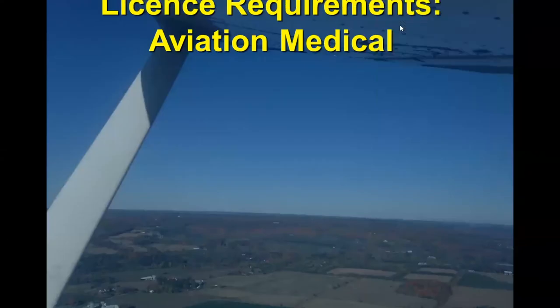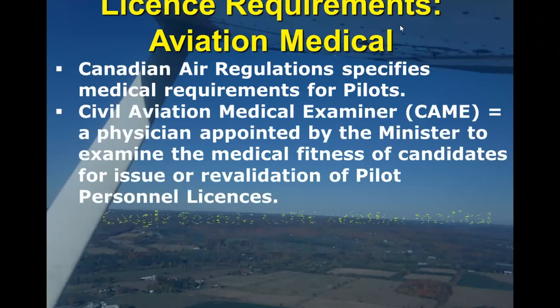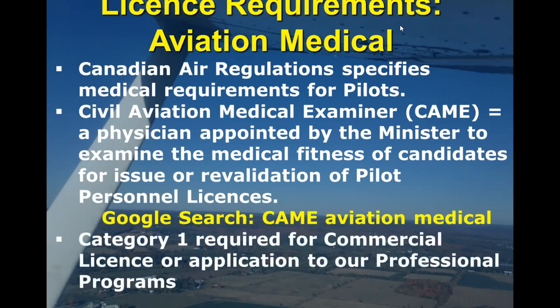Let's say you go on your introductory flight and you realize this is for you and it's something you want to pursue. The next thing we recommend is starting the aviation medical process. For any pilot to hold his or her license, it is validated by a certified medical. The medical exams themselves are not overly invasive; however, they do have to be done by what's called a Civil Aviation Medical Examiner, or CAMI. The easiest thing to do is just simply search for CAMI on Google — it will pop up with a list of all sorts of different CAMIs and you can just pick the one that's closest to your area.